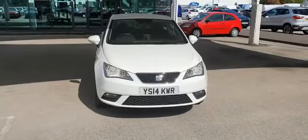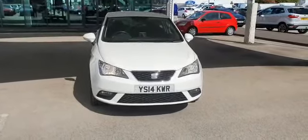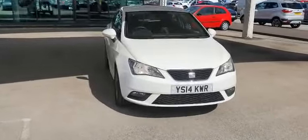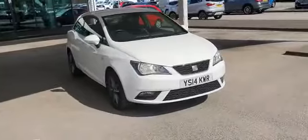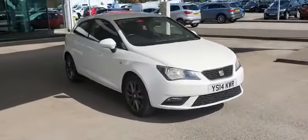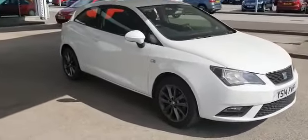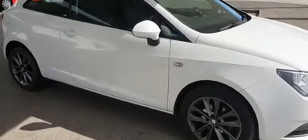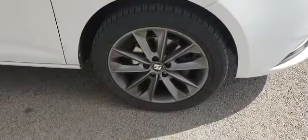Good morning, Mr. Smith, and thank you very much for your inquiry on our lovely Seat Ibiza that we have in stock. As I promised you, I will send you a short video by email where you can see the condition of the vehicle. The vehicle just arrived in stock and unfortunately we don't have pictures for it, but hopefully this video will be helpful to you to find out the condition of the vehicle.